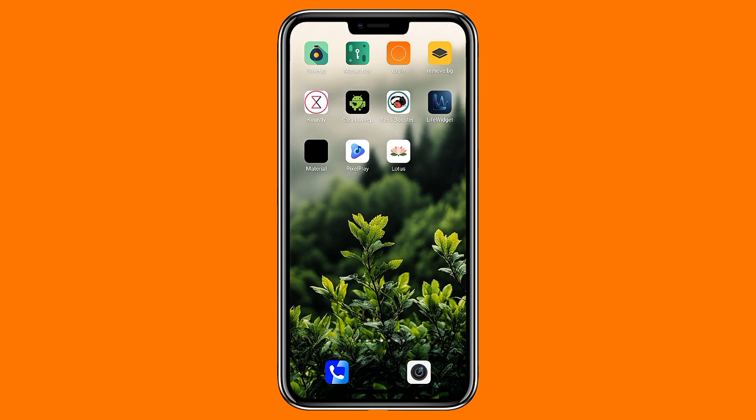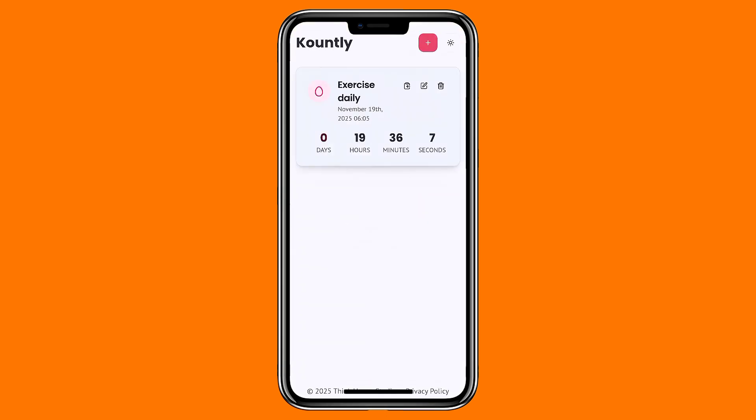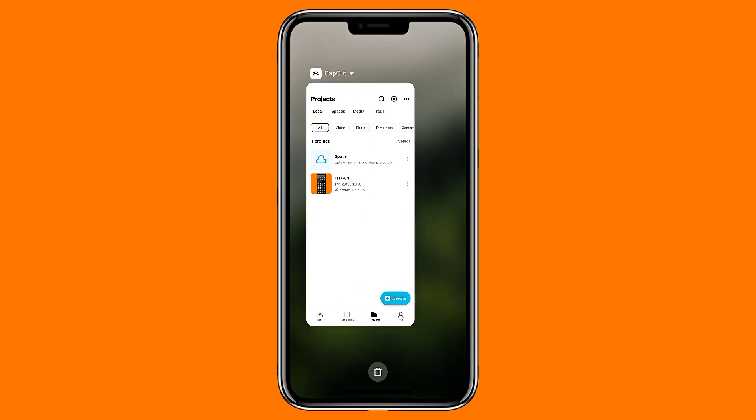For something simple and calming, Countly is a light and minimal app for setting up countdowns. You can create events, personalize them however you like, and everything stays local on your device. It switches easily between light and dark themes, and it loads fast. It's still fairly new, so hopefully we'll see a home screen widget added in the future.